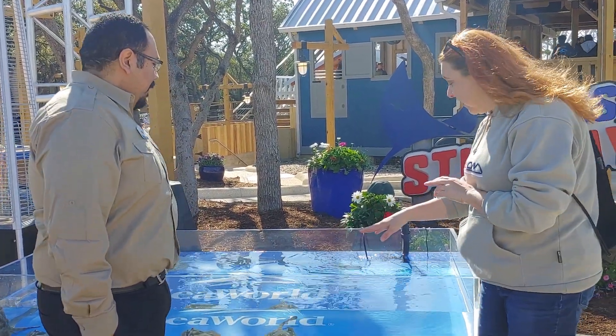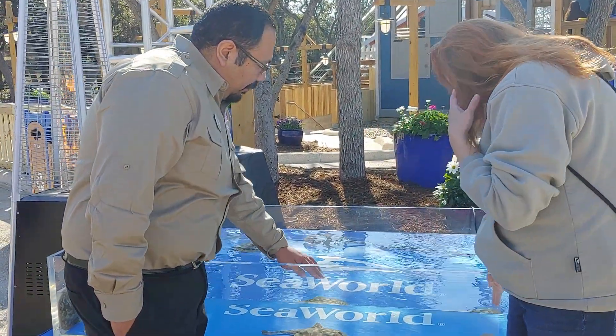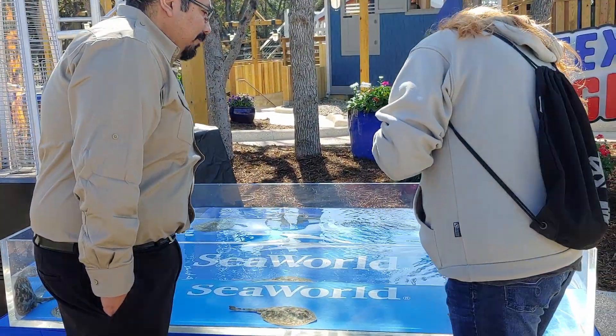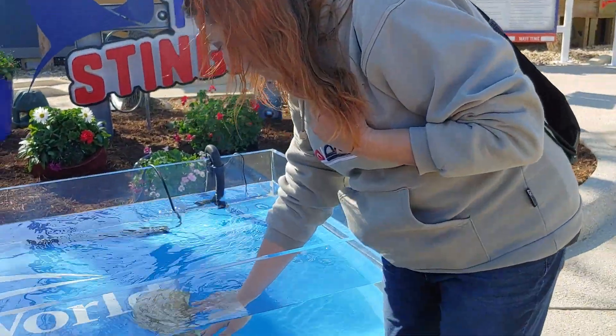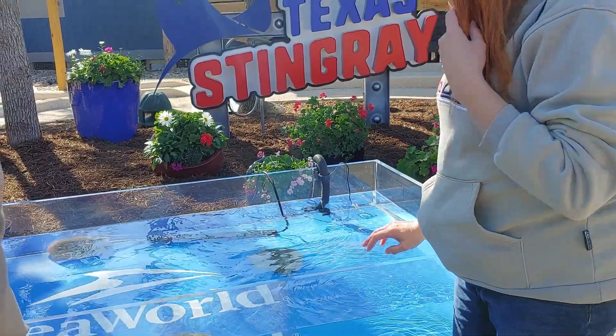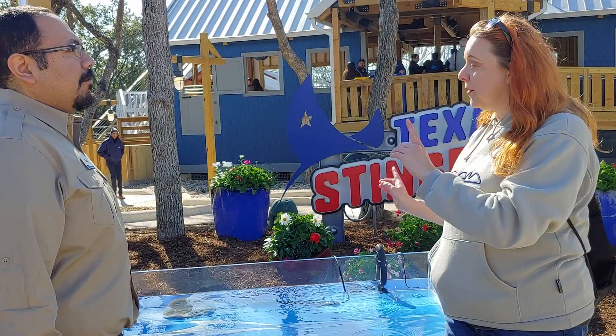Let's go ahead and touch the stingray! You sure can — put it in with two fingers. Oh, the water's warm! He's like, no, I don't think so! Not today! They do maneuver very nicely, which mirrors the awesome maneuvers they put into the ride.